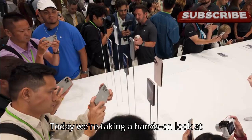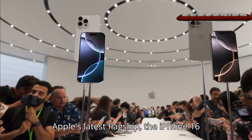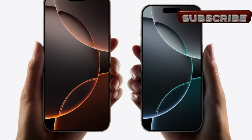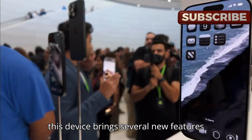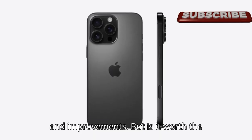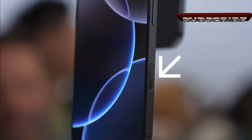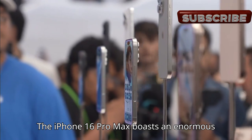Today we're taking a hands-on look at Apple's latest flagship, the iPhone 16 Pro Max. With a starting price of $1,099, this device brings several new features and improvements — but is it worth the upgrade?